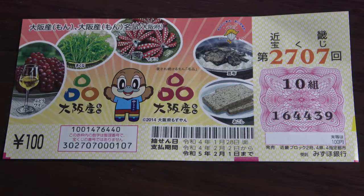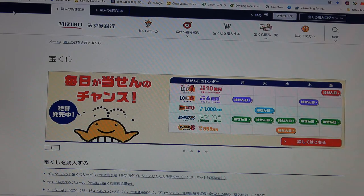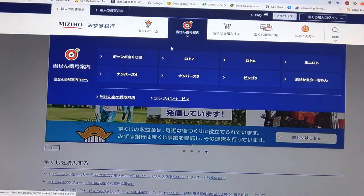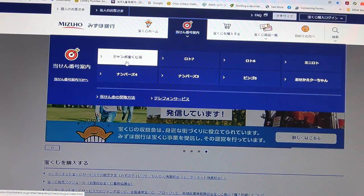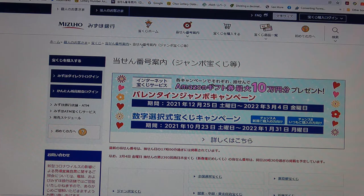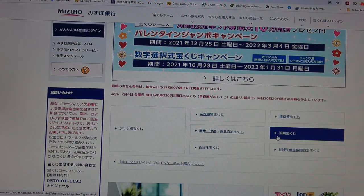Let's head over to Mizuho Bank's lottery page. You're looking at Mizuho Bank's lottery page. You need to find the target, then select this Jumbo Takodaku-ji. It's a Kinky drawing, which means Kansai — Kansai region. Scroll down and there it is: Kinky Takodaku-ji.